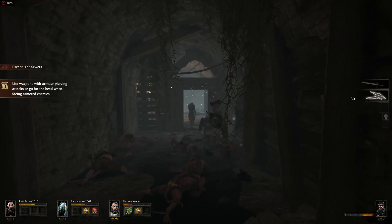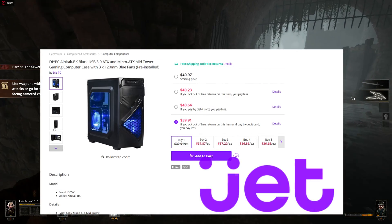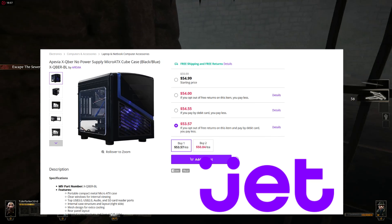Next of course is your case. You don't really have to worry about case fans because most cases come with fans and you could always upgrade later. On screen I'll show you a few cases you can choose from. Basically you'll want a case somewhere in the $35 to $40 range so you can fit within the budget.